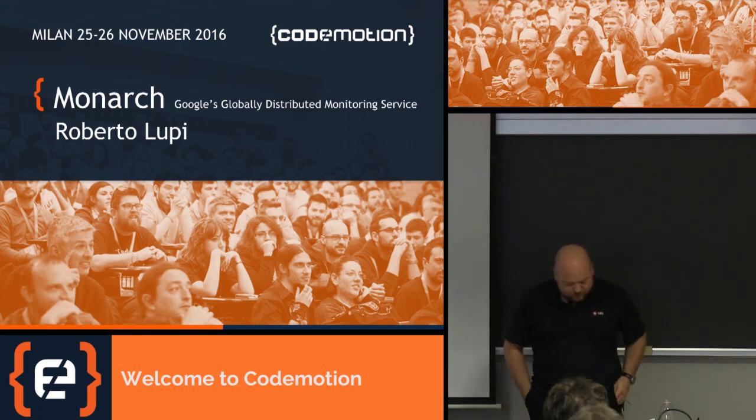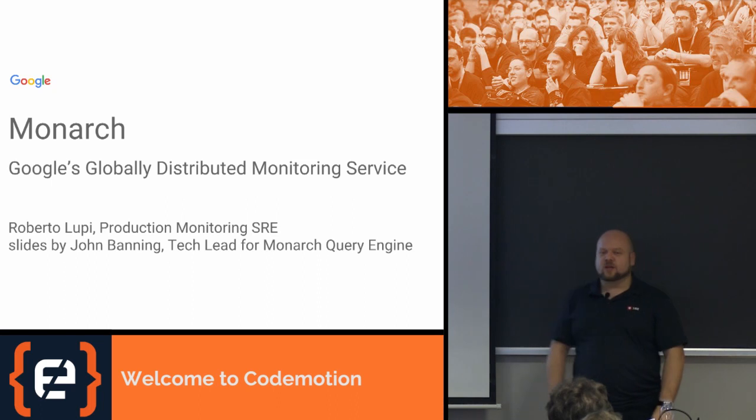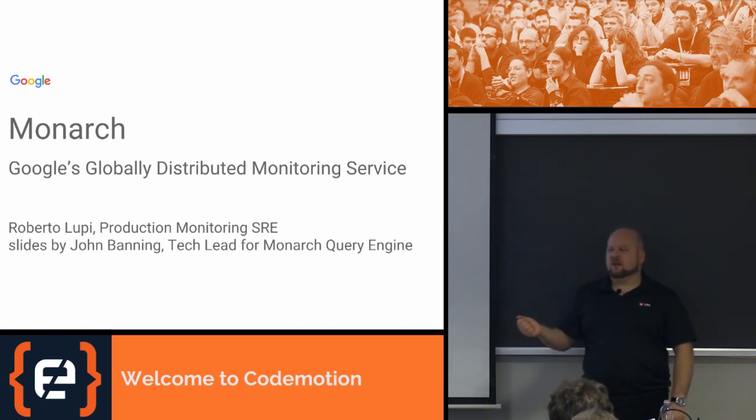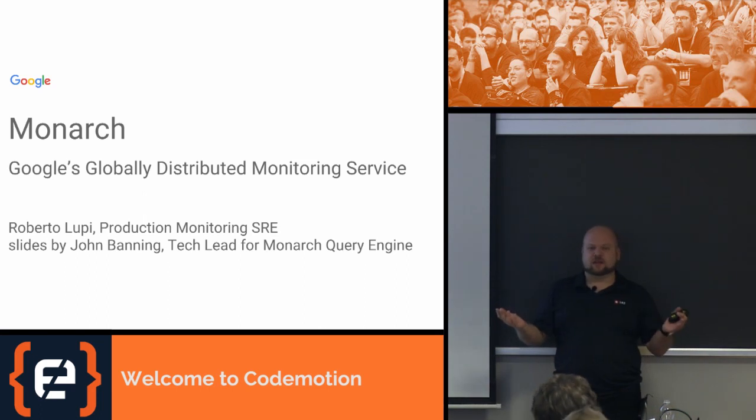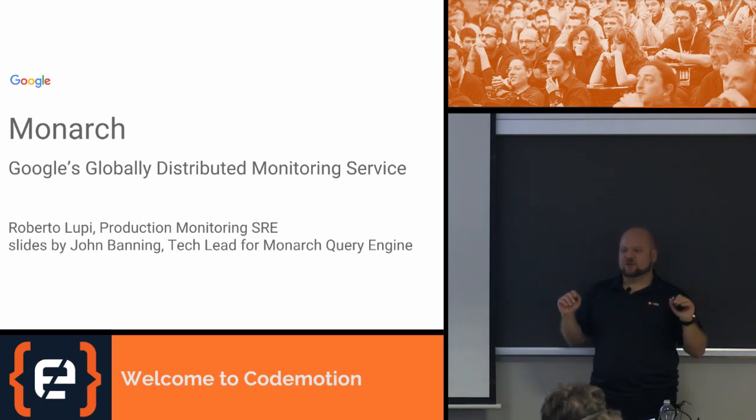Welcome everyone. My name is Roberto Lupi. I'm a site reliability engineer in Google Zurich, in production monitoring. I've been at Google for four and a half years, both on the monitoring and the alerting side. I've been on call for all the monitoring and alerting systems we have — it's like PagerDuty, but on steroids.